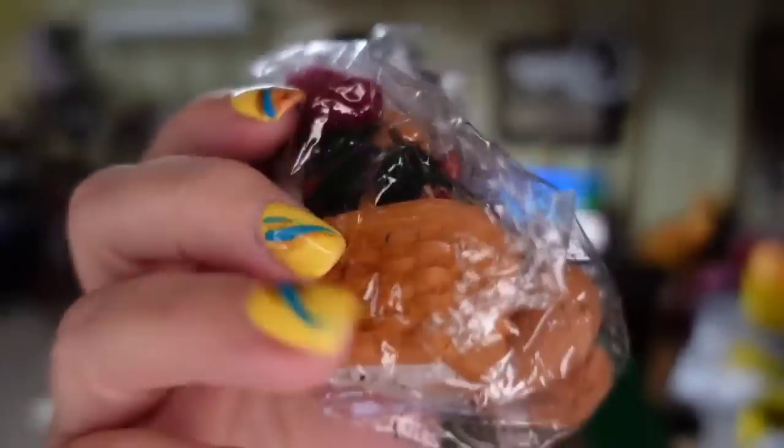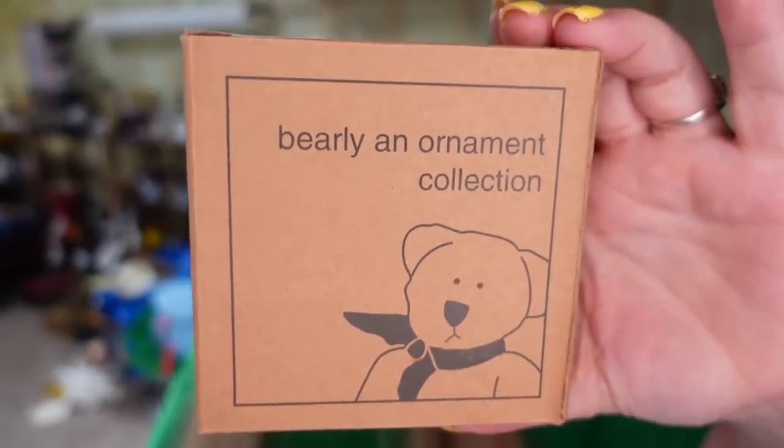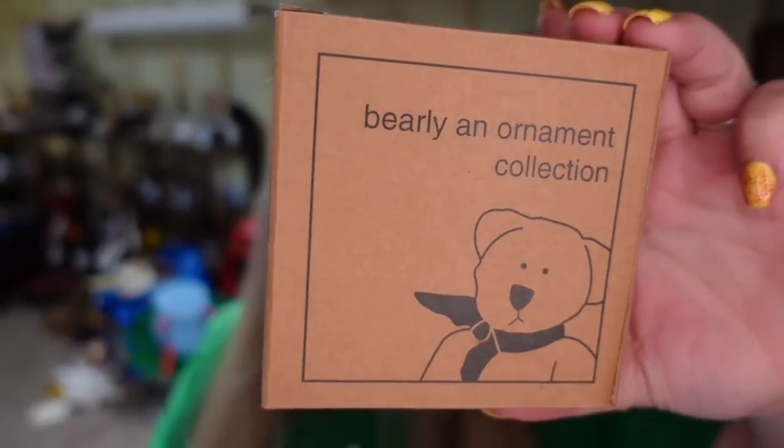A Longaberger bear ornament — it's got its little Longaberger basket and a little Santa hat. This one sold in under a month for $30 for one ornament. I picked it up in a lot, I'm about $2 in. It does have the original box. It sold really fast and is going to be about a $25 profit.